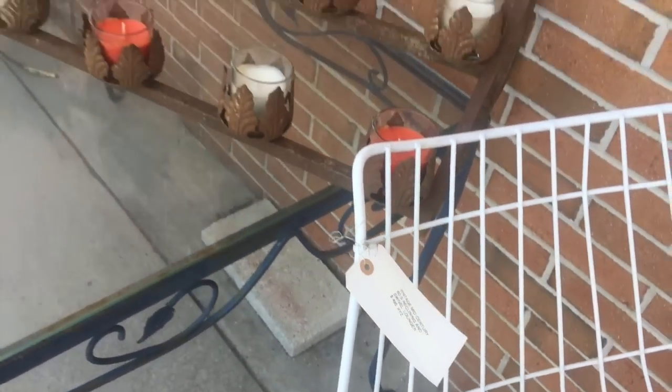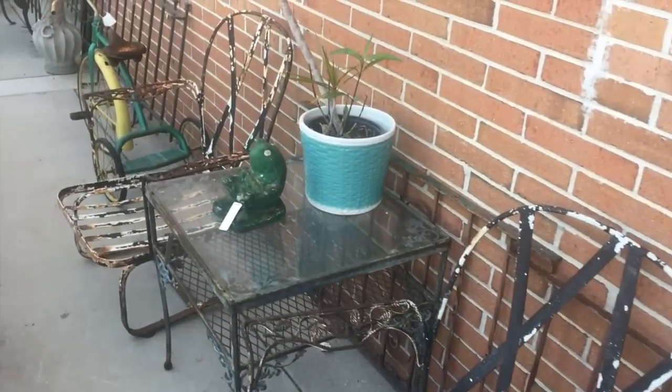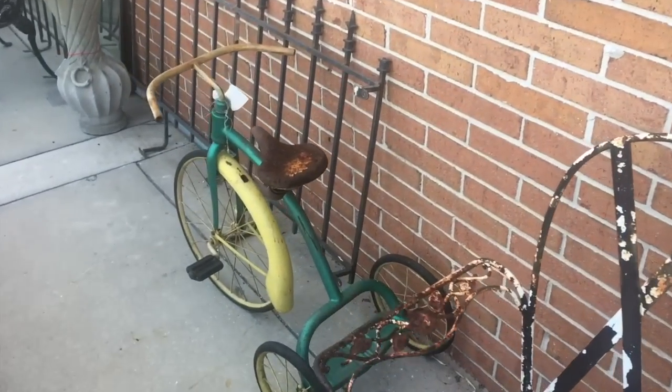I always like these 60s chaise lounges, but they do take an oddly shaped long single-unit pillow that folds in the middle, so it's not the easiest thing to recreate on your own.